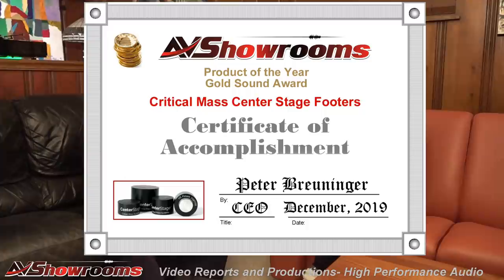That wraps up Products of the Year for 2019. It was a very exciting year. Here we are in the new decade, looking forward to what 2020 will bring. We look forward to seeing everybody at the shows — reach out and say hello. Have a very happy New Year!